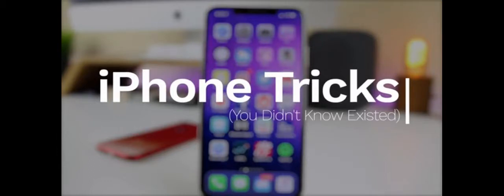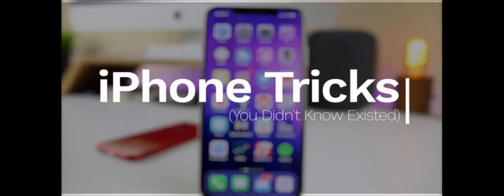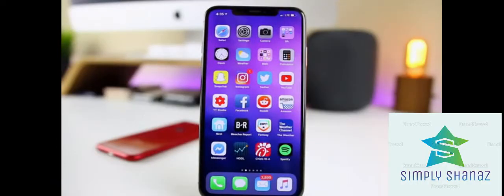16 more tips and tricks that you probably did not know existed on your iPhone. Some of these tricks are going to be brand new, but some are also just more underrated or underused features within iOS. This video is sponsored by Skillshare and the first 500 people to click the link in the description get two months of premium for free.